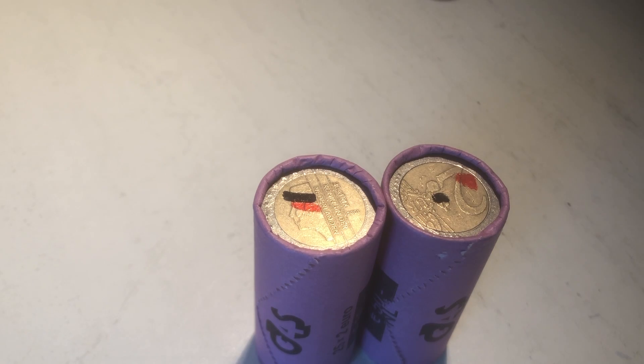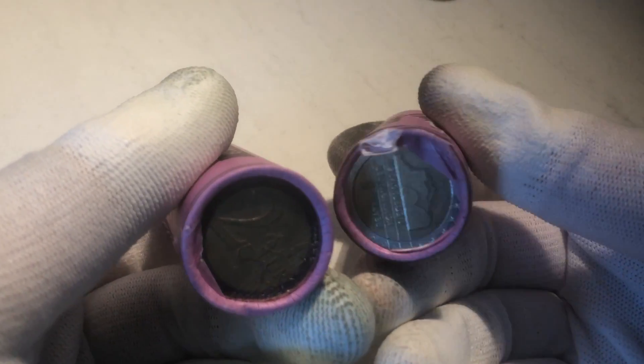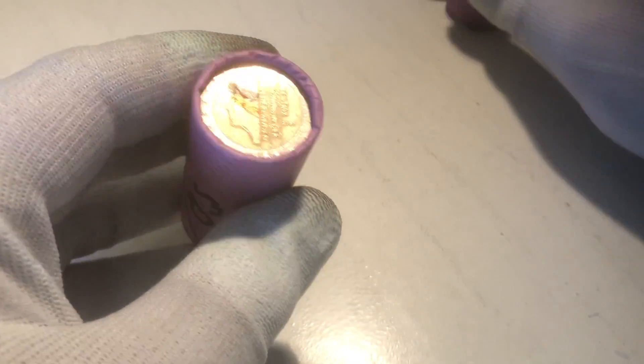Ladies and gentlemen, welcome to a new episode of Coin Roll Hunting. We've got two rolls filled with 25 two-Euro coins each. Let's see what's inside.